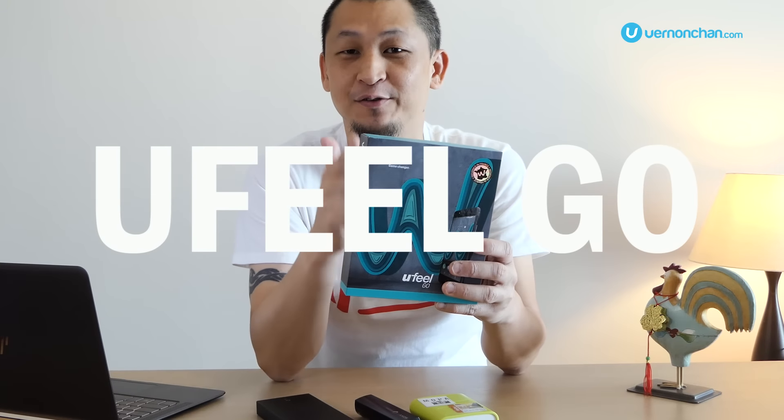Here comes the Weco You Feel Go, guaranteed to take you further. And you know what? You're going to be pleasantly surprised because this baby costs under 600 ringgit. Let's check out what's in the box.